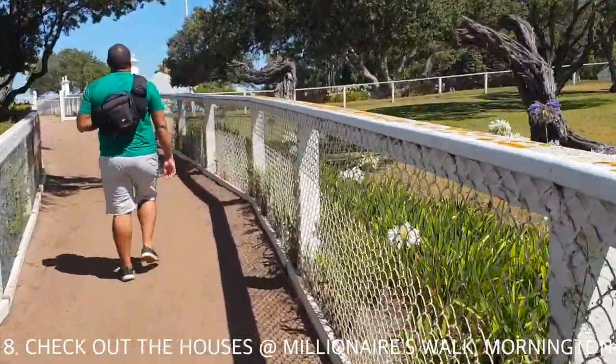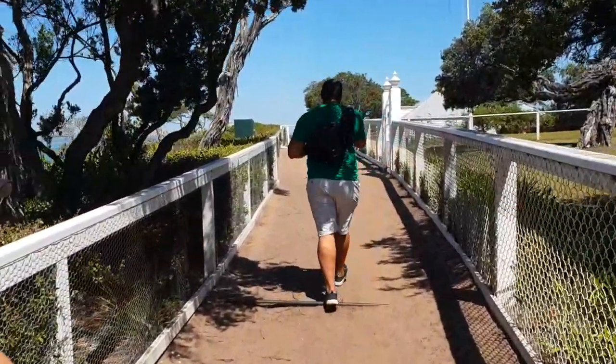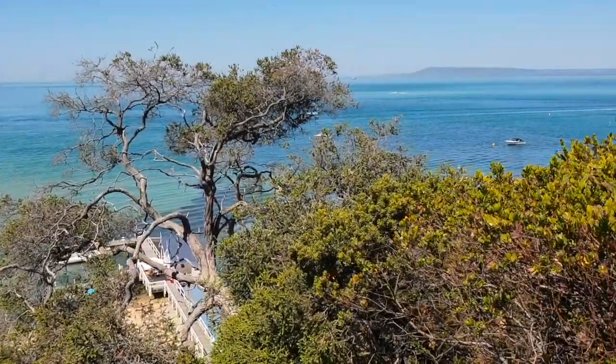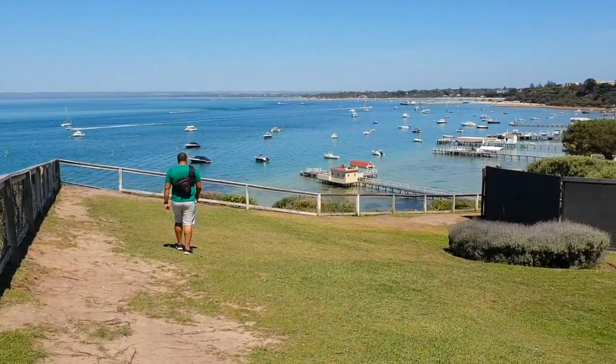Then check out how the millionaires live on Millionaires Walk. It's an easy 1.5 kilometre return walk which will take you past impressive mansions and private jetties. It is a little odd at times as you are literally walking through people's backyards.